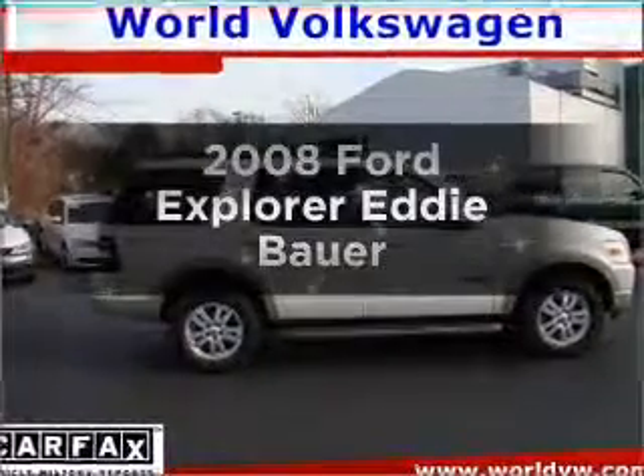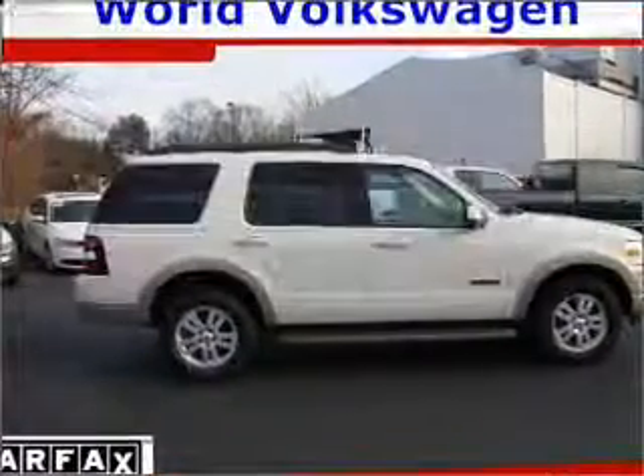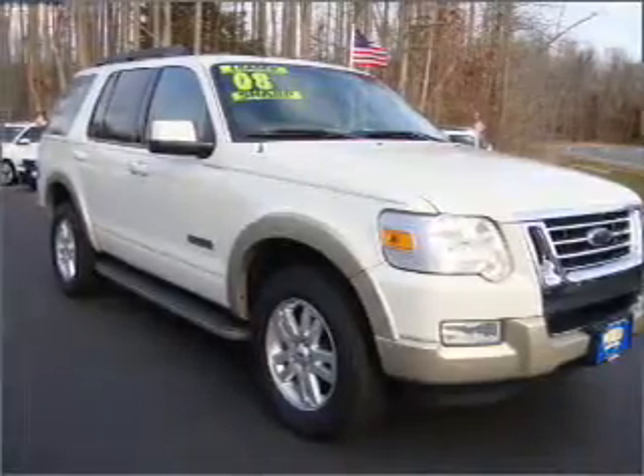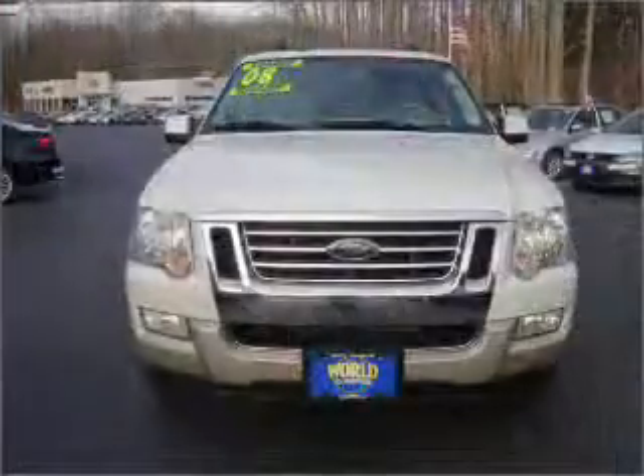Presenting the 2008 Ford Explorer, everything you need under one roof with this great vehicle. With a solid 6-cylinder engine connected to a smooth shifting 5-speed automatic transmission.